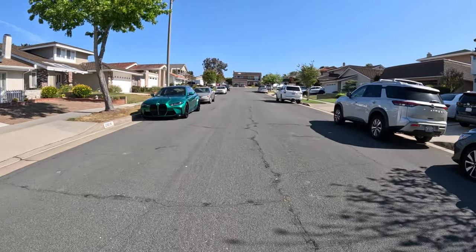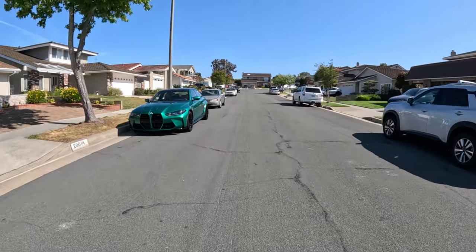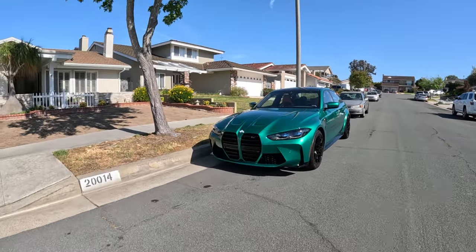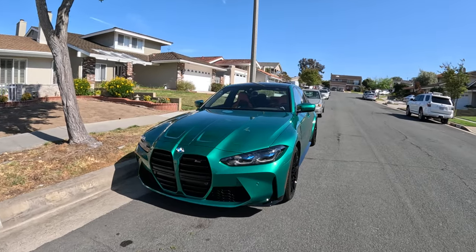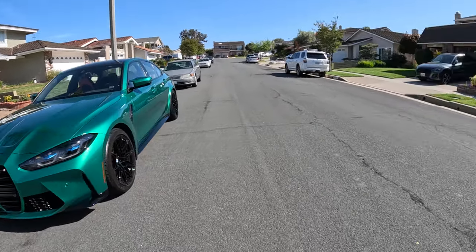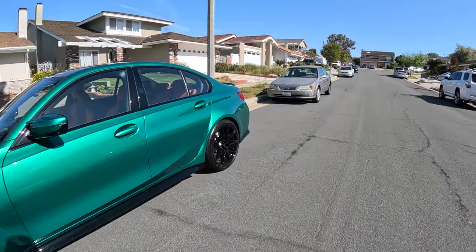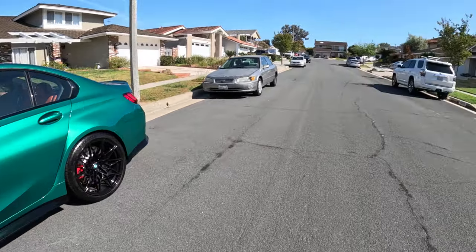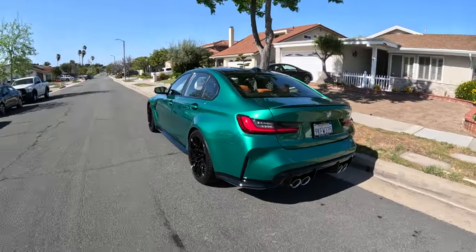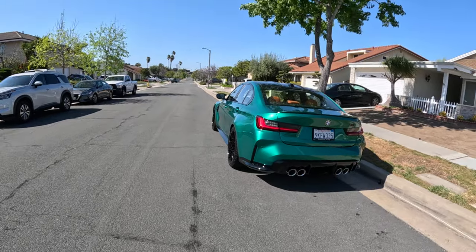I don't know what model it is. It says competition - M3? Maybe an M3 competition. It's snazzy. Good-looking car.